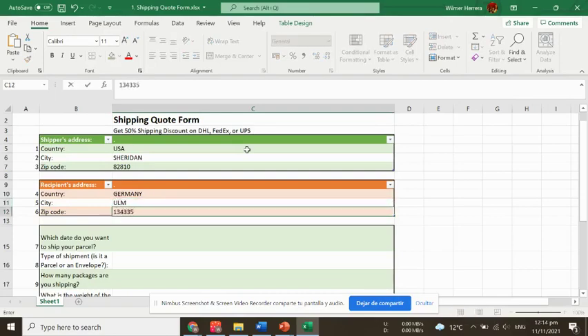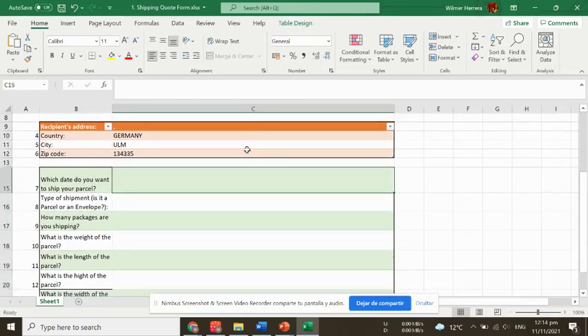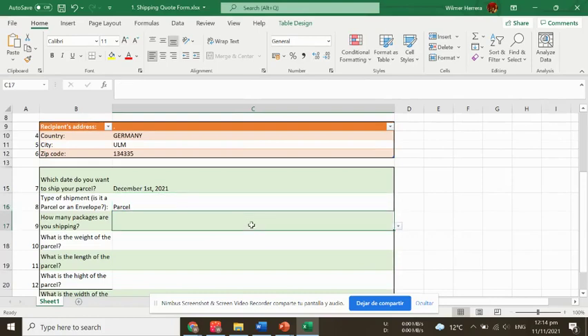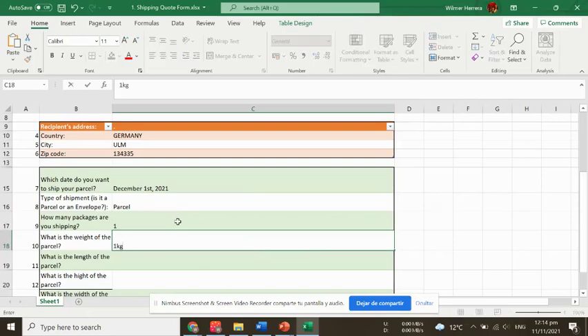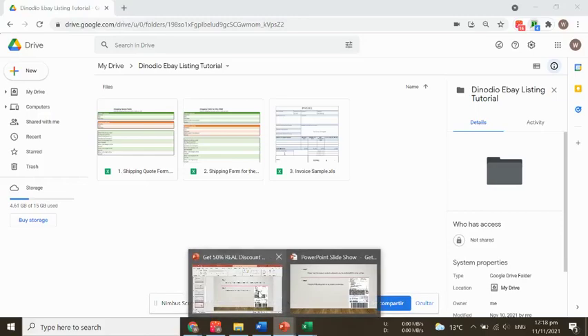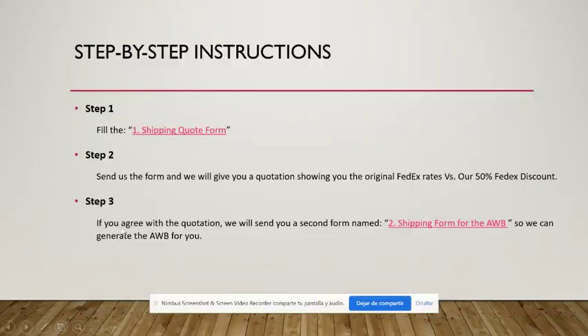You also need to fill in when you plan to ship — for example, December 1st, 2021 — and choose whether it's a parcel or an envelope. Then indicate how many packages, say just one, and the weight of the parcel, for example one kilogram, along with the dimensions.